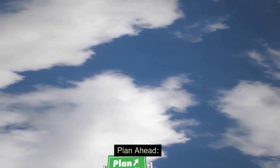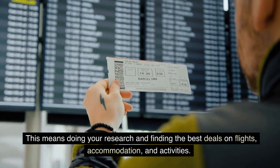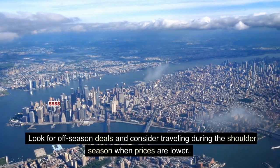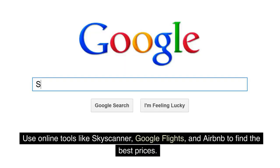Plan ahead. The first step to traveling on a budget is to plan ahead. This means doing your research and finding the best deals on flights, accommodation, and activities. Look for off-season deals and consider traveling during the shoulder season when prices are lower. Use online tools like Skyscanner, Google Flights, and Airbnb to find the best prices.